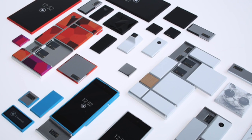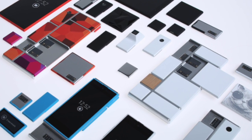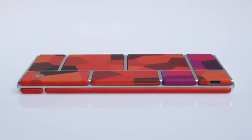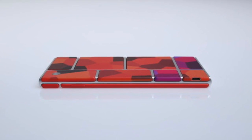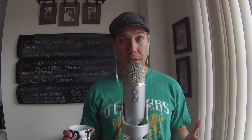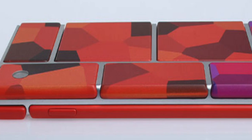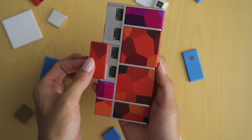Motorola has unveiled an open hardware platform for building modular smartphones. Basically, that means you can now build your smartphone in modules. The concept is pretty simple. There are two parts to it: one is the exoskeleton — basically the body that's going to hold all these modules together — and the second part is the modules themselves.